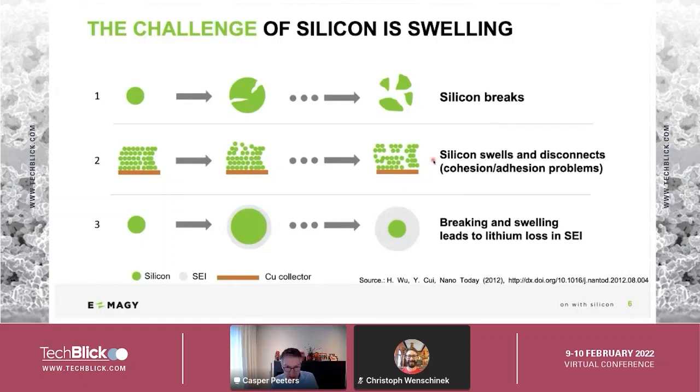Silicon is a promising material due to its high capacity. However, there are well-known problems with silicon — you can read the paper referred to here. Silicon breaks and swells when it is lithiated. When lithium ions move into silicon and form an alloy, the particles swell, break, and also disconnect from the copper layer — from the conductive layer. All of that is really problematic, and if you make a battery with pure silicon particles, this becomes a major challenge.